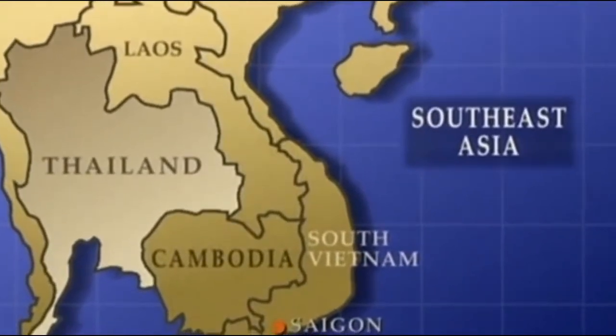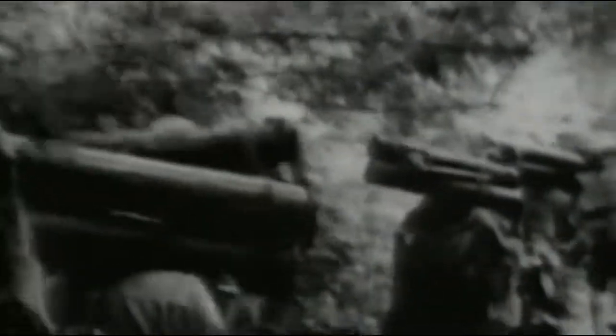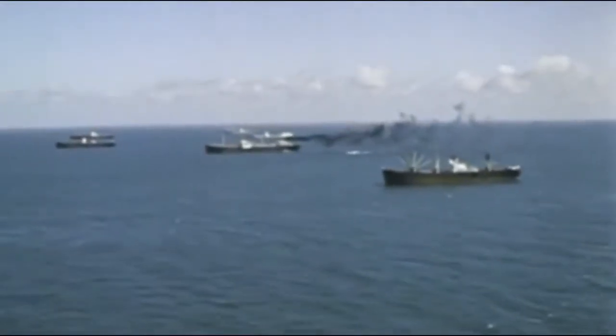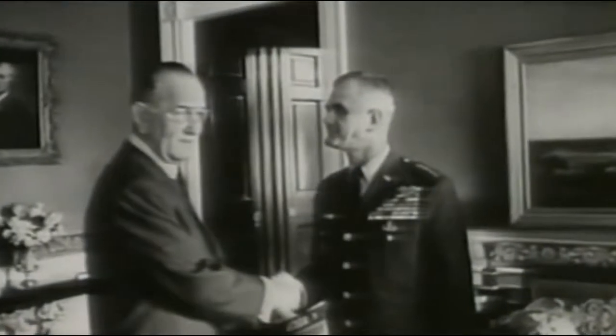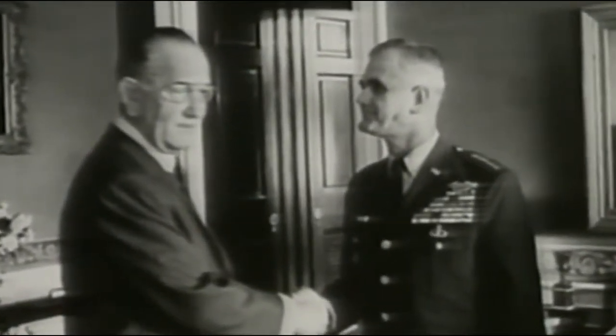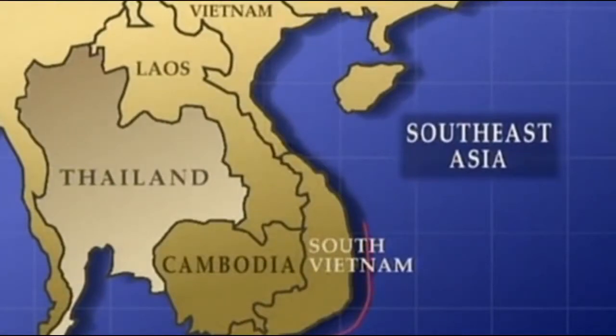One of the most important missions undertaken by the U.S. military in Vietnam was stemming the tide of enemy arms and supplies that flowed into the country. At the beginning of America's direct involvement during the mid-1960s, the main concern was infiltration in the coastal areas of South Vietnam. The President had committed himself to assist the South Vietnamese, so he sent General Westmoreland as the ground commander, who discovered most of the infiltration was coming from the sea. The Navy came up with Operation Market Time, a coastal surveillance force.